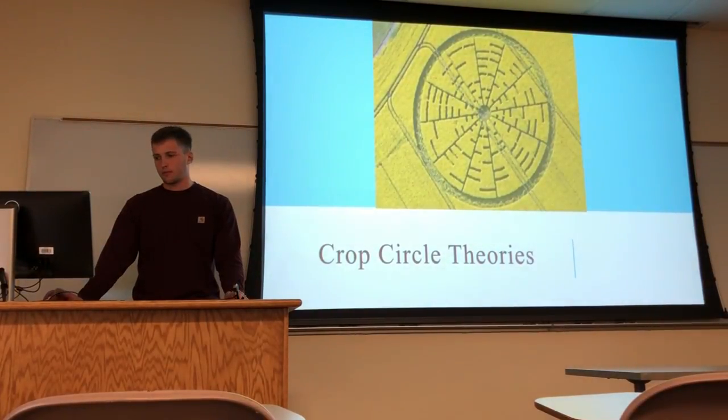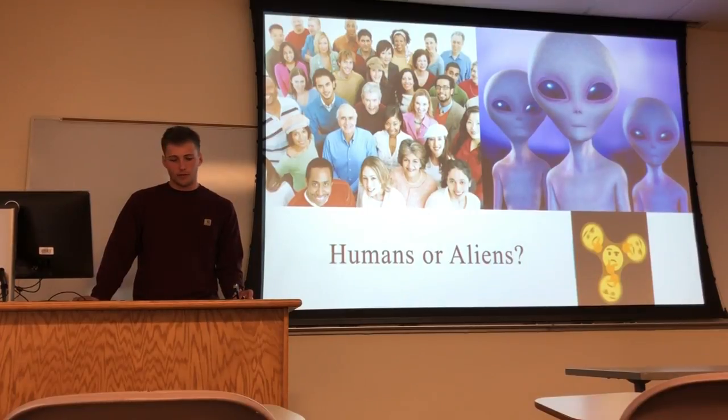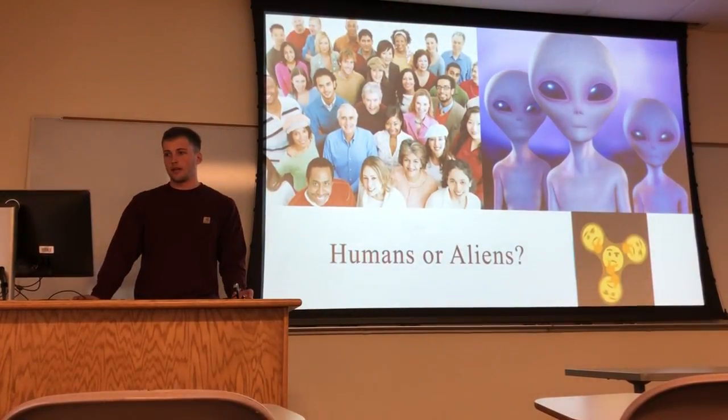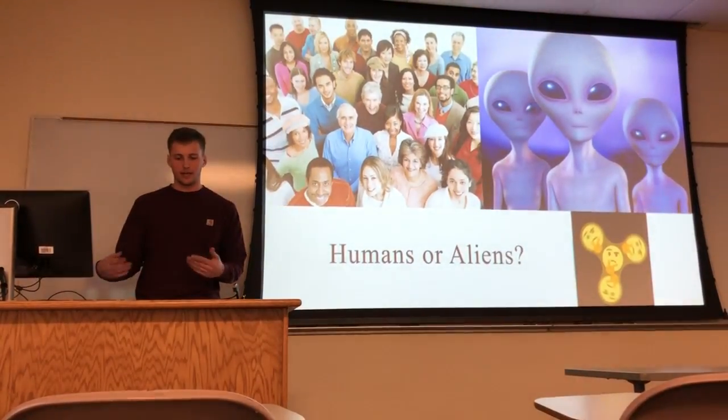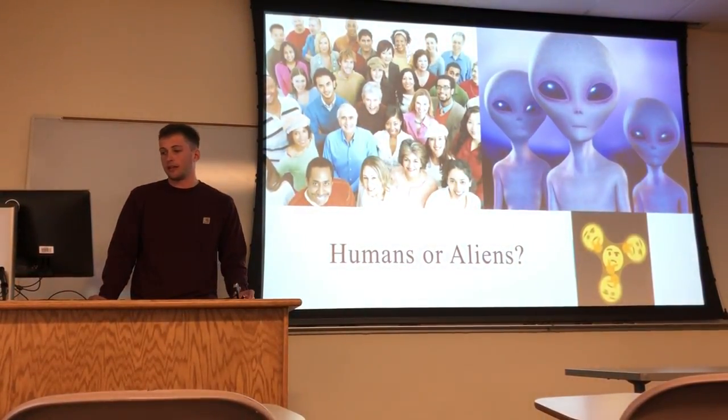So my question to you is: is it humans creating them or aliens creating them? Is it harmful to believe in these, and how much evidence is actually able to prove crop circles are from humans or aliens?